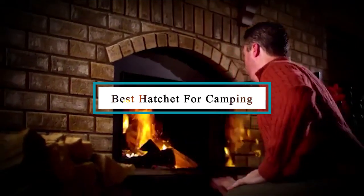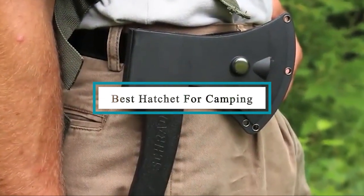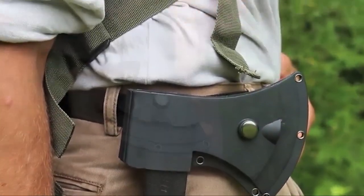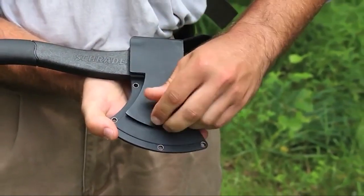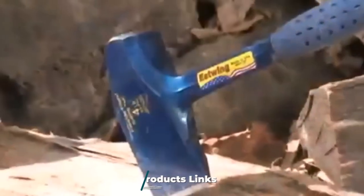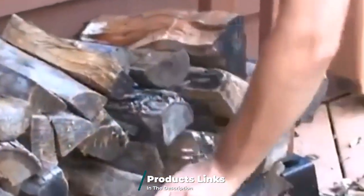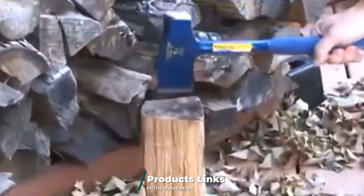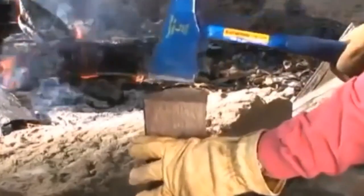Hello guys, in today's video we're going to check out the best hatchets for camping this year. I made this list based on my personal opinion and I've tried to list them based on their price, quality, durability, and many more. To find out more information about these hatchets for camping, you can check out the description below. If you want to get the best quality hatchet for camping according to your needs, then watch the video till the end and then decide to buy.